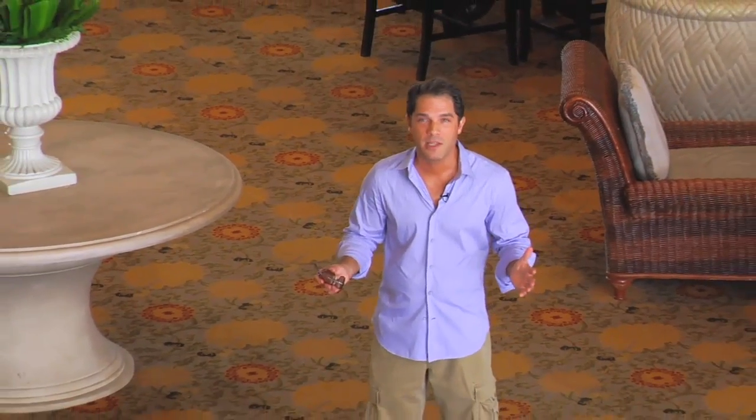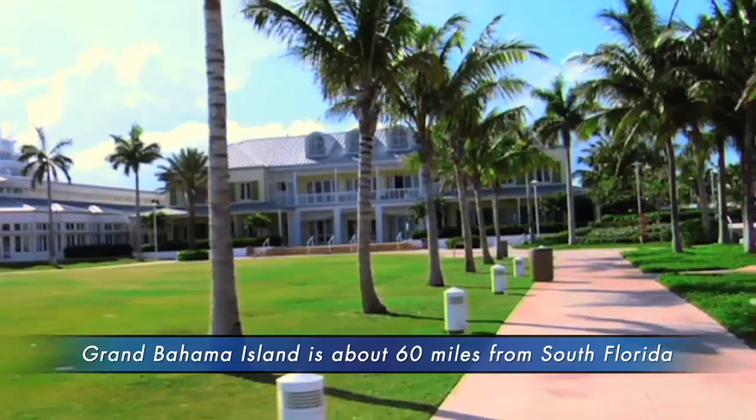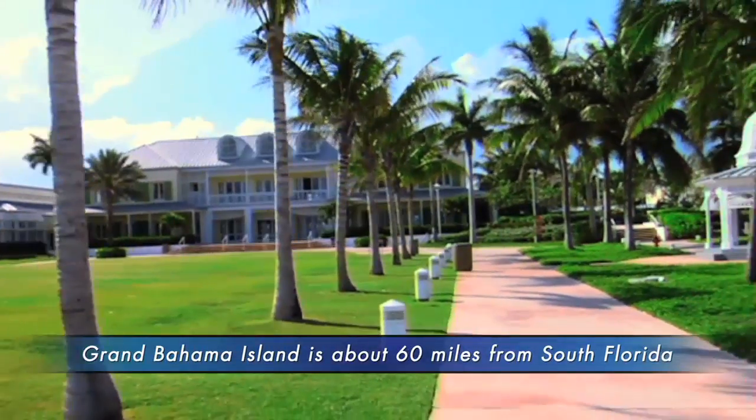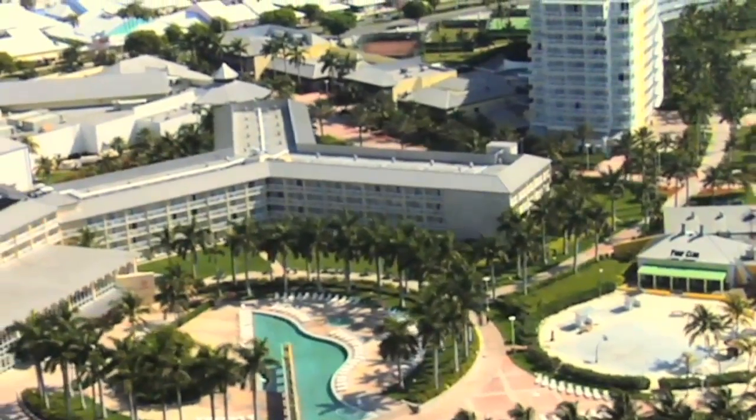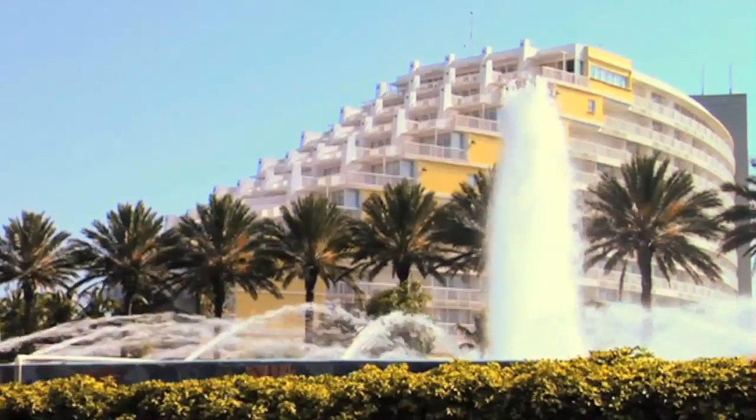One of the first things I noticed when I walked into this resort is this magnificent plantation-style lobby. Here's a travel tip: you have to be very careful when you stay at a hotel in Grand Bahama, because not all the resorts are right on the ocean. In fact, the Radisson Our Lucaya is one of only two resorts here in Grand Bahama where you can walk out the door and the ocean's right there.